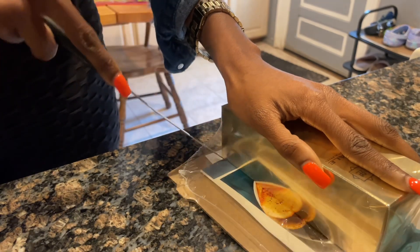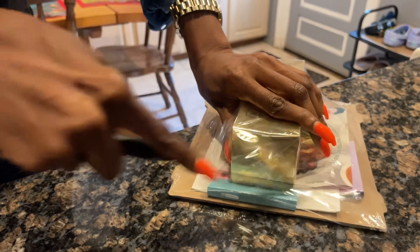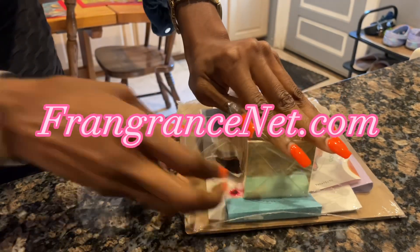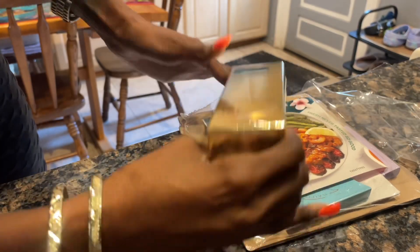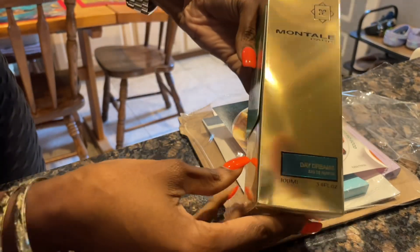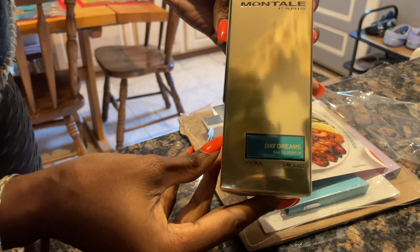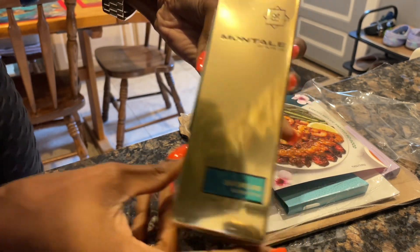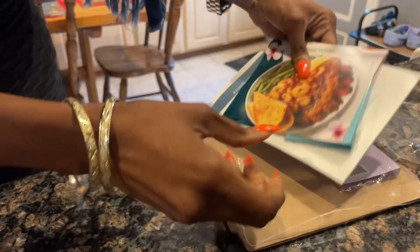Here we have an unboxing of a Montal fragrance from FragranceNet.com. A lot of people think that it's fraud or that it's not a real website, or that they sell fake perfume — and they do not. I'm showing you guys the Montal Daydreams. I love fragrances from the house of Montal.